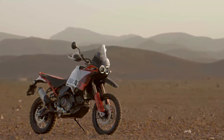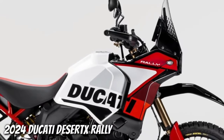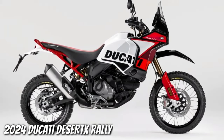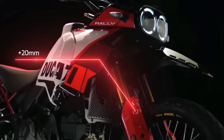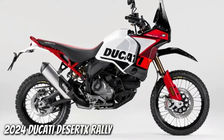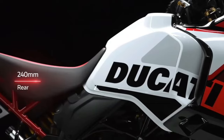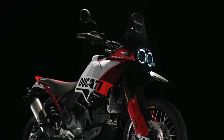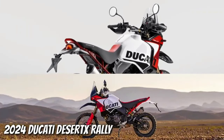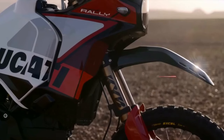Ducati has just announced the 2024 Desert X Rally, a souped-up version of the Ducati Desert X made for more aggressive off-road riding. There's more to the Ducati Desert X Rally than just its livery and high fender. Falling in with the trend of getting highly skilled off-road riders to race big adventure bikes in gnarly competitions, Ducati has already fielded the Desert X Rally in the Erzberg Rodeo, with five-time enduro world champion Antoine Meo winning the twin-cylinder class.